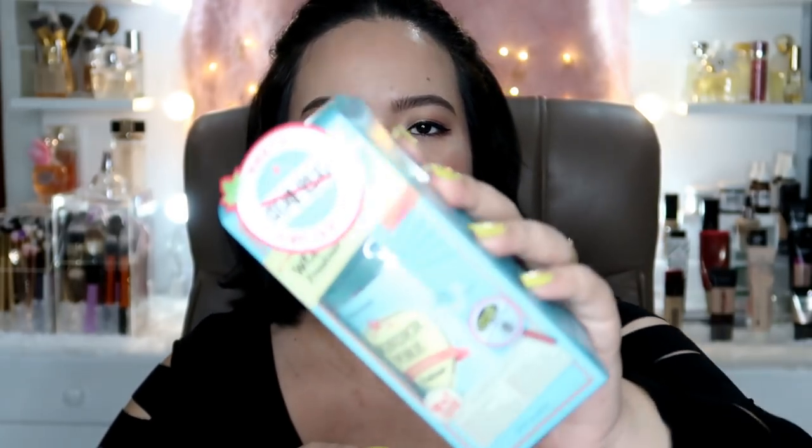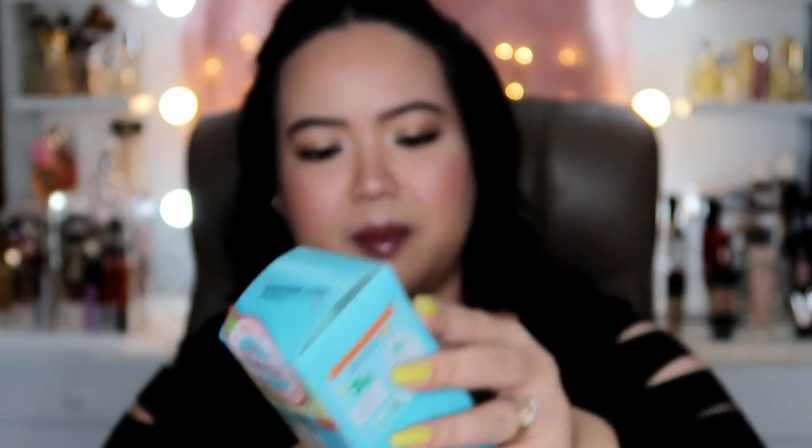Next up, kumuha ako ng toner, Bebe Gels. Matagal ko na rin itong gustong bilhin. Medyo mahal siya pero let's see kung effective siya. This is from Etude House — the Wonder Pore Freshener, 10 in 1 Ultra Pore Solution. Bonggang-bongga, ang dami niyang claims pero hindi ko nababasahin lahat. It looks like that, tapos 250 ml ito. I think P400 pesos lang to. Kapag naubos na yung toner ko, gagamitin ko yung mga Korean products. Dapat one by one mag-incorporate ka ng bago, para malaman mo which one works and which one is breaking you out, diba?